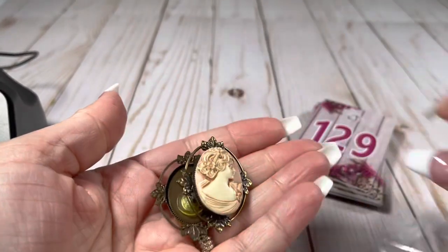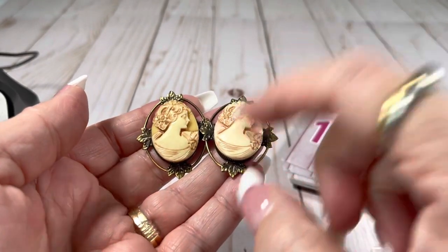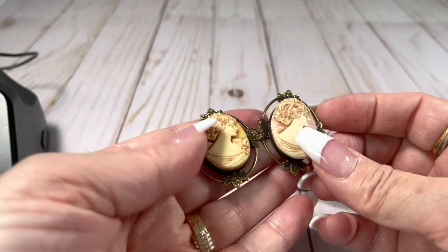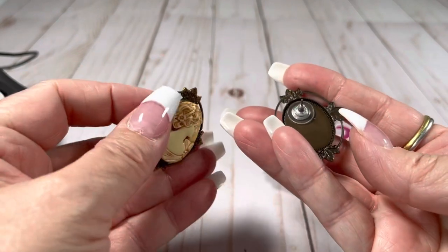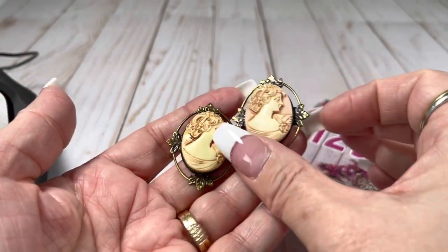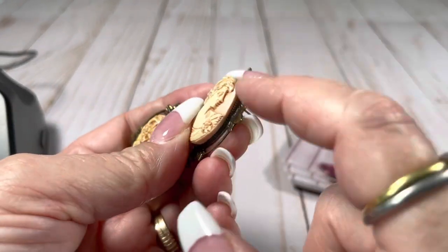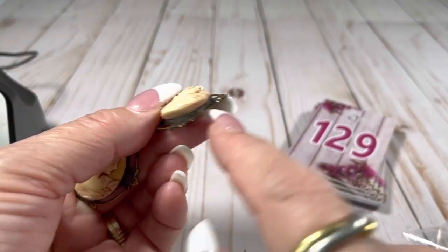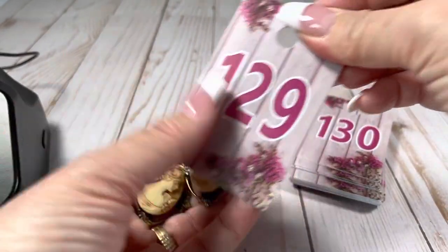Got some earrings here — these are acrylic. They are posts and they're really cute. They have like a bronzy, brassy surround — the surround is called a bezel — and this is like a cabochon. These are going to be $9.